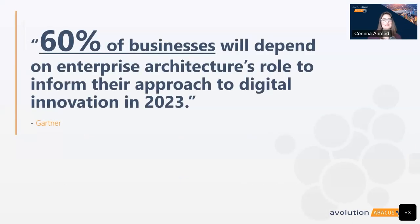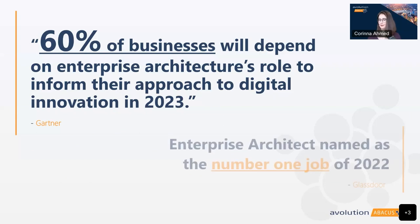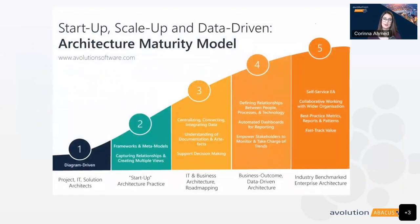I'll back up a bit to give a little extra context around the topic. Enterprise architecture was once viewed solely as a concern for tech companies or IT departments, and even perceived as a side discipline for some. But that's really changing. According to Gartner, 60% of businesses will depend on enterprise architecture's role to inform their approach to digital innovation in 2023. And enterprise architect was actually named as the number one job of 2022 by Glassdoor.